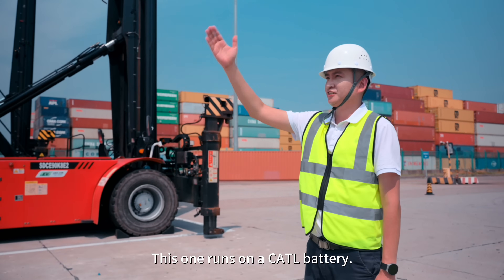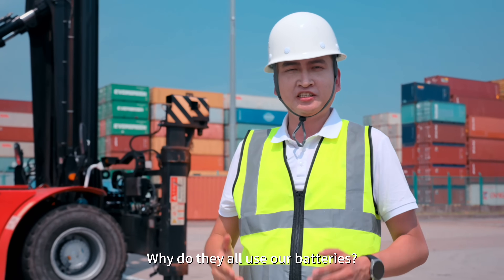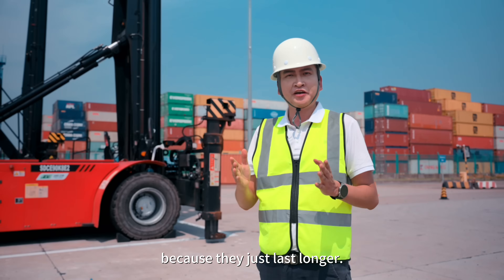This one runs on a CATL battery, so does this, and all these as well. Why do they all use our batteries? Because they just last longer.